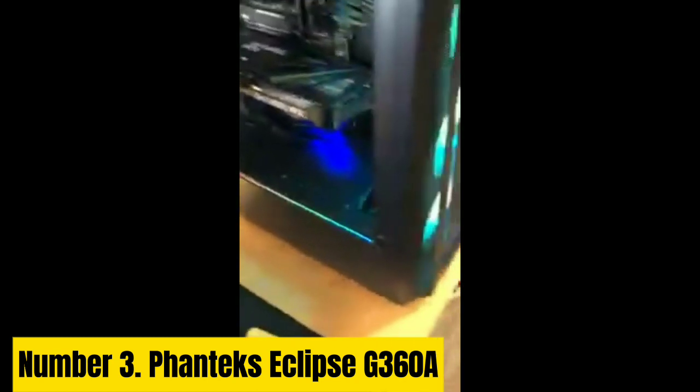Number 3: Phanteks Eclipse G360A. Phanteks has a history of delivering value and performance with its cases, and the Eclipse G360A is no exception. At $100, it costs about $10 more than the current price of the previous Eclipse P360A, but you get an extra RGB fan and support for larger 360mm radiators at the top and front. With the new G360A, all three fans feature PWM for better efficiency, noise output, and control. If that isn't worth an extra $10 to you, you may want to scoop up the P360A while it's still available.